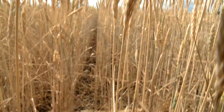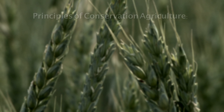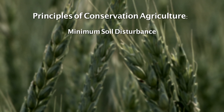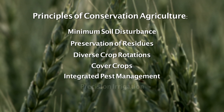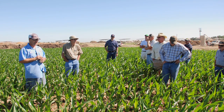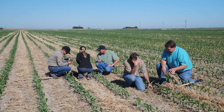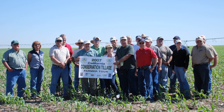In this video series, you will learn about conservation agriculture cropping system alternatives. These principles include minimum soil disturbance, preservation of residues that provide permanent soil cover, diverse crop rotations, use of cover crops, integrated pest management, reliance on precision, highly effective irrigation, and controlled or limited mechanical traffic over agricultural soils. Conservation agriculture aims to achieve profitable and sustainable agricultural systems and improve the livelihoods of farmers while conserving natural resources.